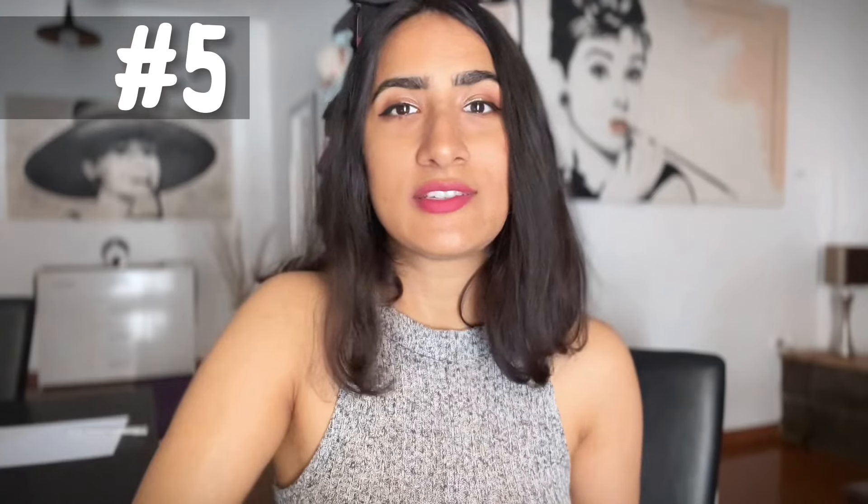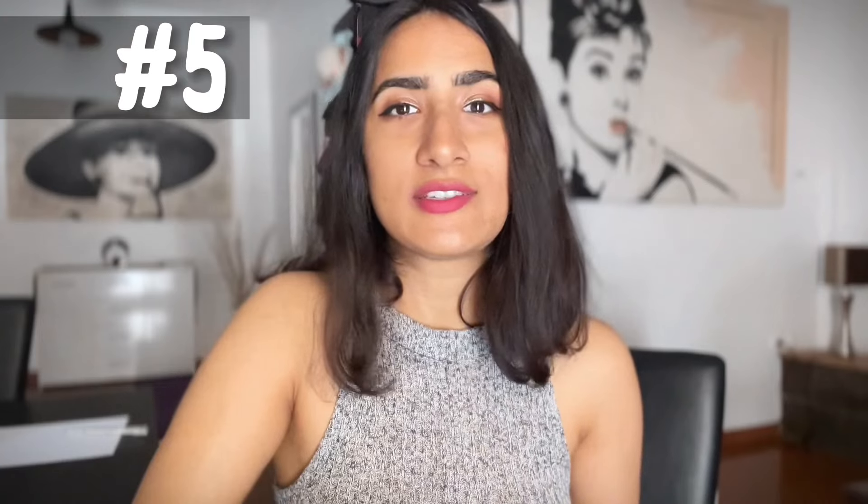I had been living in Athens before going to Santorini so I was aware of this rule, but if you are landing directly to Santorini it might be helpful to know that you are not supposed to flush toilet paper into the toilet. You have to use the bin that is kept in the bathroom instead. This is true even if it's not explicitly mentioned anywhere, so make sure that you don't end up clogging the plumbing system there.